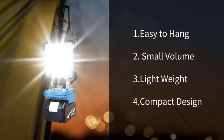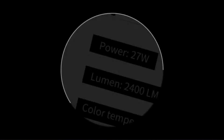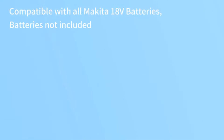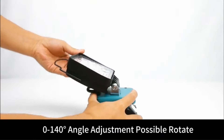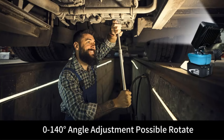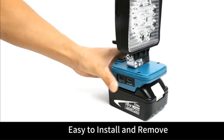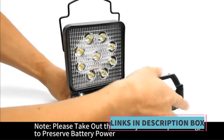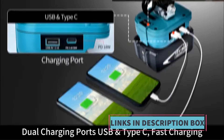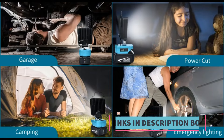Equipped with energy-efficient LED bulbs, this work light delivers bright and consistent illumination while maximizing battery life. Whether used as a spotlight for focused tasks or as a floodlight to cover larger areas, it provides sufficient brightness to enhance visibility and productivity in various environments. Its compact and lightweight construction makes it easy to carry and maneuver, further contributing to its portability and convenience. The durable build ensures reliable performance.